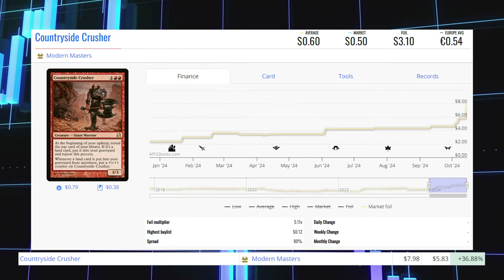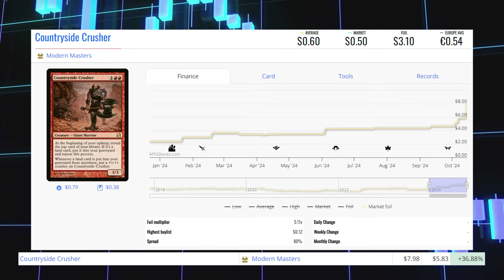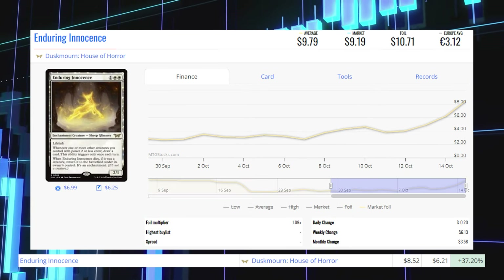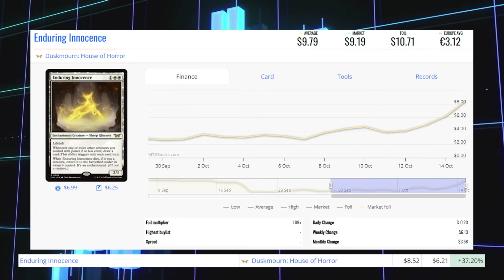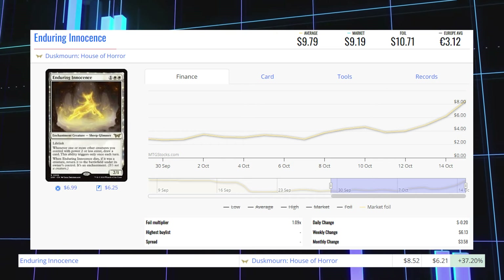Countryside Crusher from Modern Masters — this foil is up 36.88% from $5.83 to $7.98 for its foil market price, and its average price is $3.10. Enduring Innocence again on the list from Duskmourne House of Horror — this regular foil is up 37.20% from $6.21 to $8.52 for its foil market price, and its average price is $10.71.